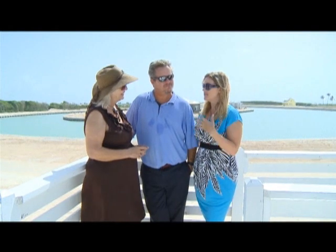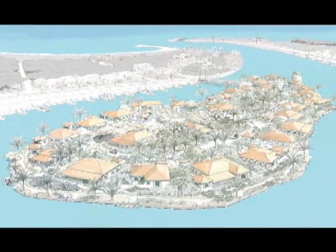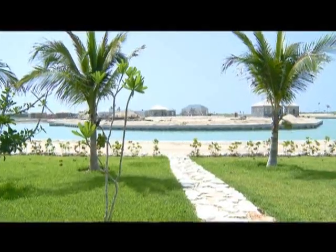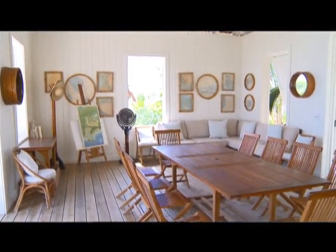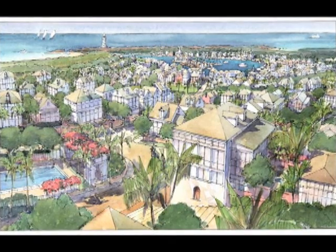Schooner Bay is fashioned after the traditional harbor villages of the Bahamas — places we all know and love in the Abaco Keys, going north to Hopetown and Green Turtle, Eleuthera, Harbor Island, and at one point Nassau itself was a beautiful harbor village. It's a great opportunity for Bahamians whether they want a second home or to live here year-round, with many economic opportunities for entrepreneurs as Schooner Bay grows.